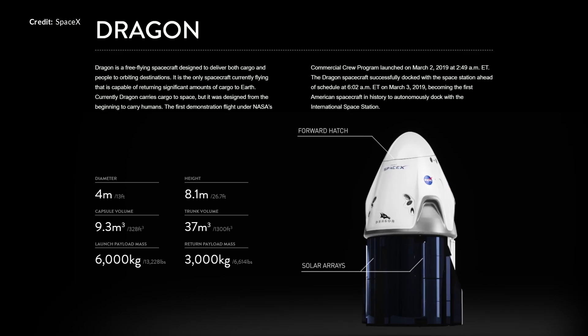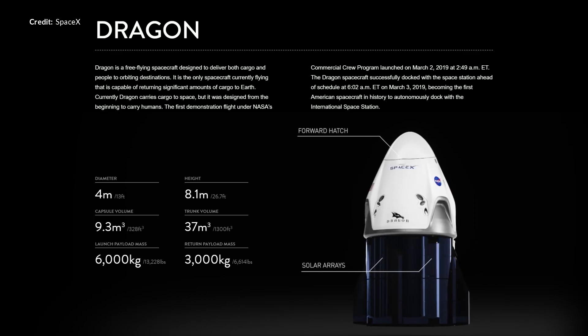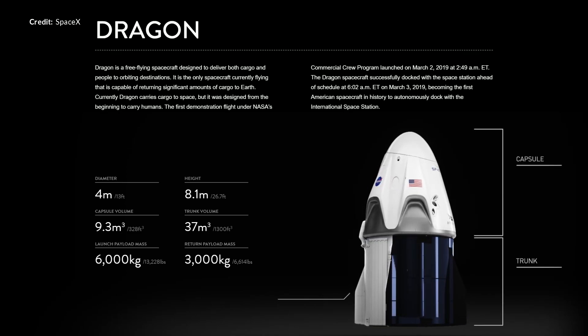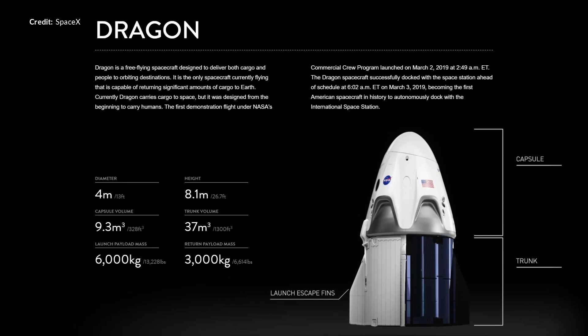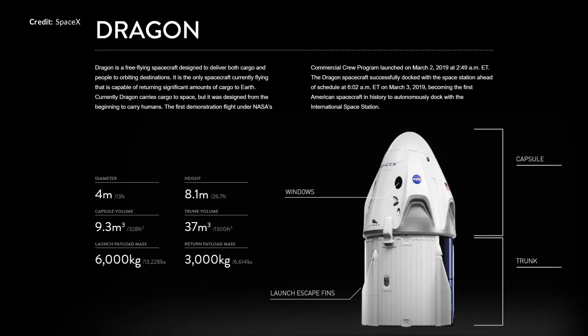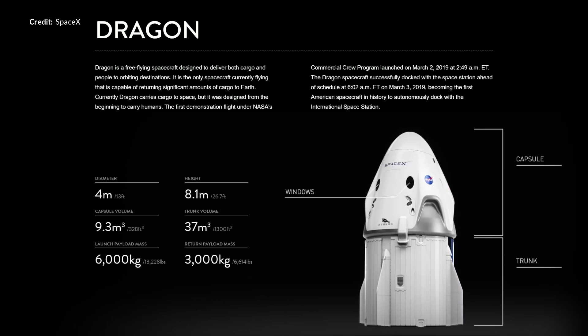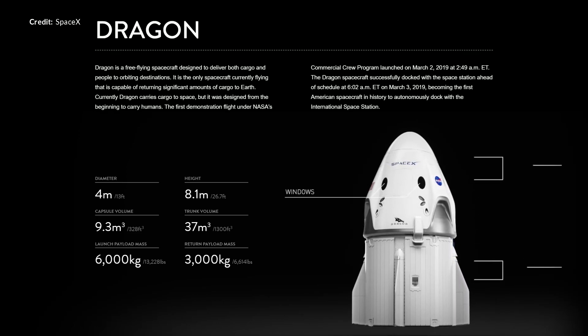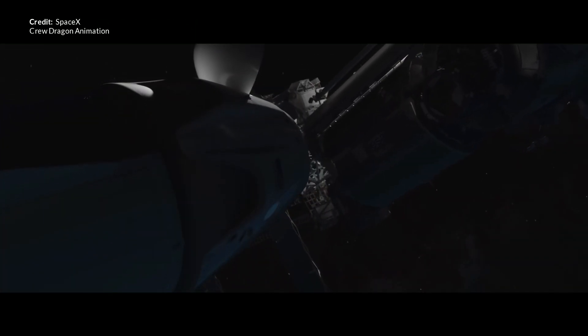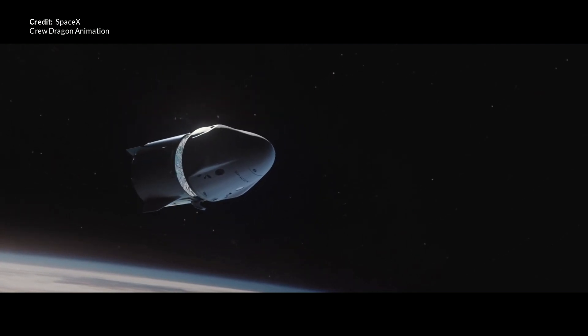After the Super Draco engines shut down, the spacecraft will passively coast to the highest point in its trajectory before it begins to fall. The trunk section's solar arrays power the capsule in orbit on a mission, but the key part of the trunk in an abort scenario are the launch escape fins. These create drag towards the rear of the vessel, lowering the center of lift and keeping the capsule pointing forward — similar to the fins on an arrow. Normally the trunk would stay with the Crew Dragon after leaving the International Space Station and would be jettisoned just before re-entering the atmosphere.